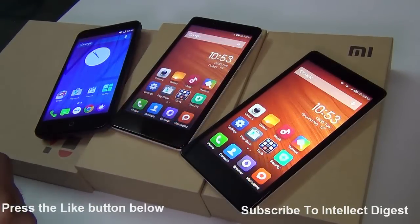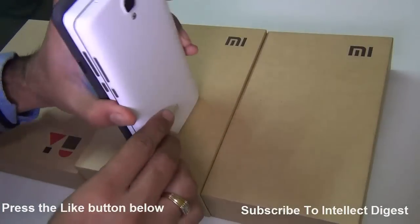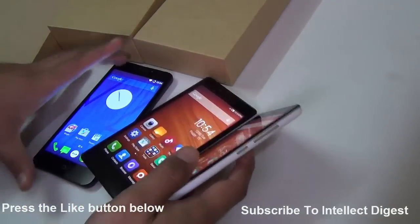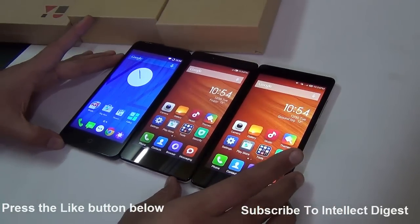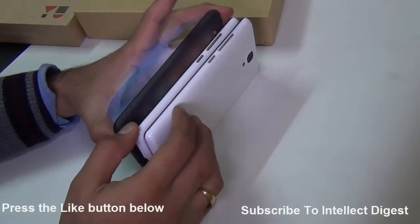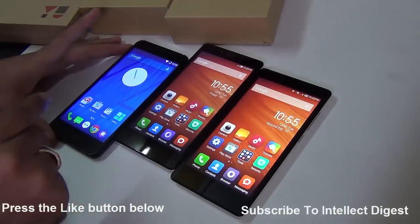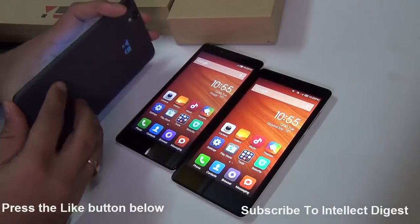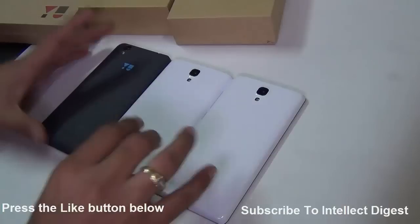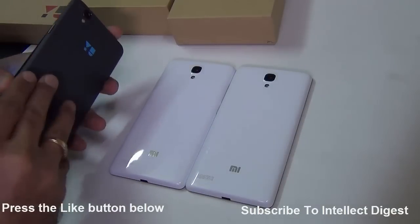First and most important thing I'm going to compare is the design, build quality, and the feel of the phone in hand. All three phones are very similar when it comes to size, display size, display resolution, and physical form factor. They all have 5.5-inch 720p HD display panels. In terms of thickness, the Redmi Note is slightly thicker at around 10mm, whereas the Yu Eureka is under 9mm and seems much slimmer.